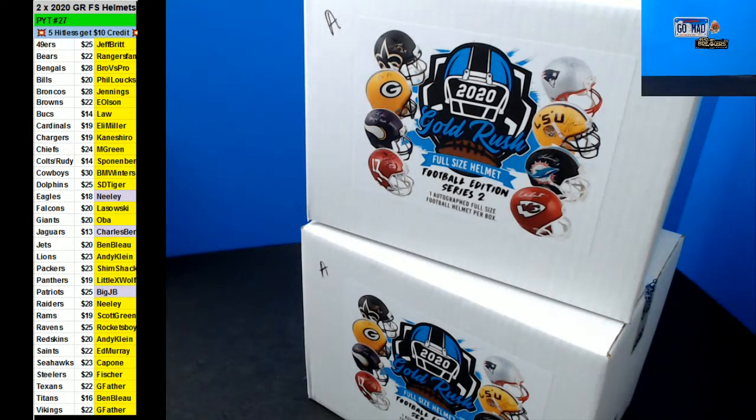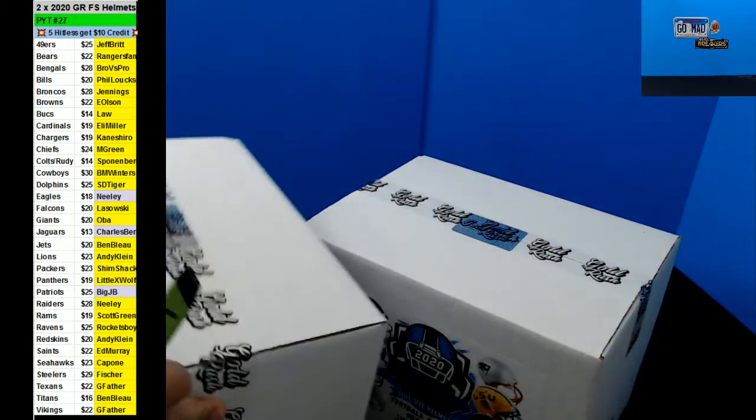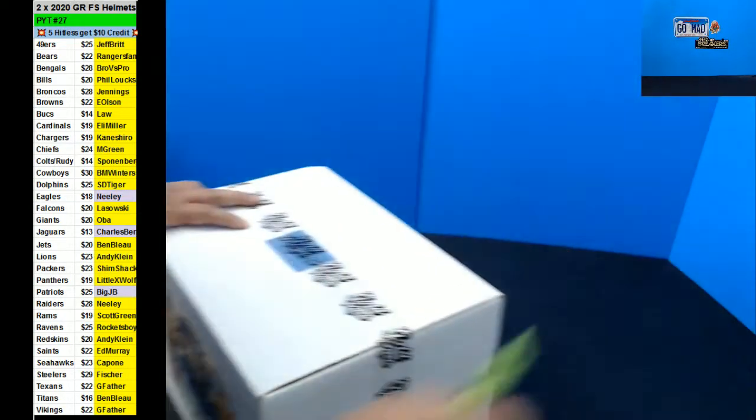Oh man, where is my controller? Alright, here we go — good luck!